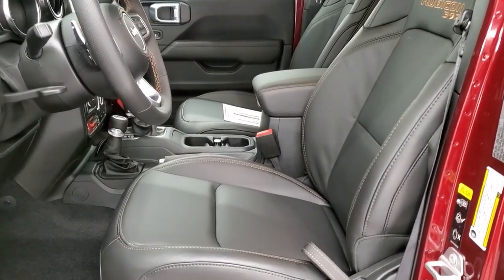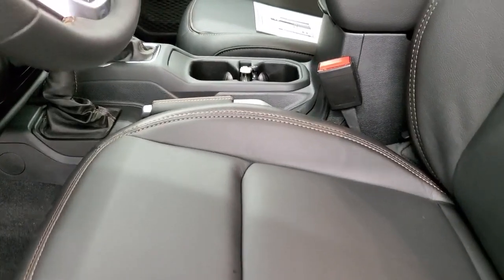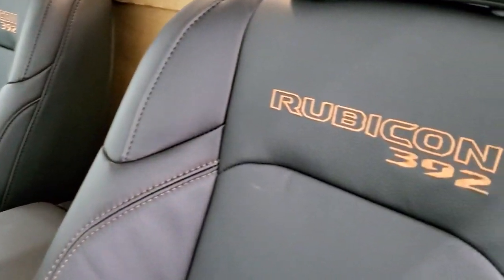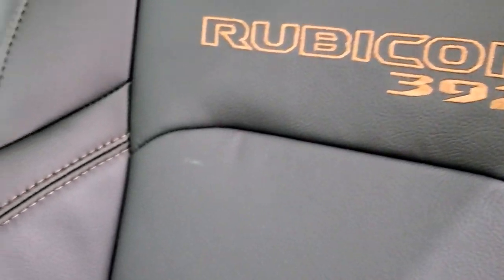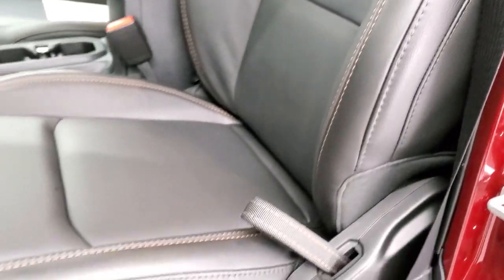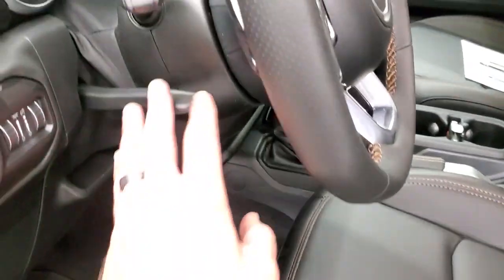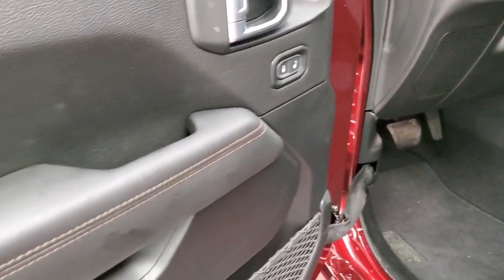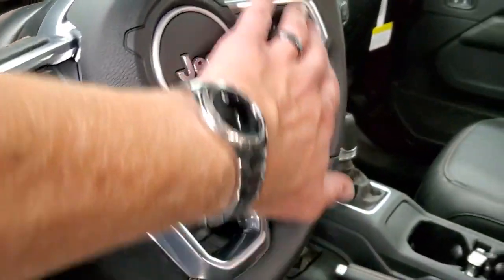Inside we have the premium bucket leather seats and the first thing you notice is the copper stitching on there. You get the Rubicon stitched backrest with the 392 and the premium bolsters on the seats to hold you into place. It has the driver seat height adjuster and lumbar, auto headlamps, tilt telescopic steering wheel. Power mirrors, power locks — you get that copper stitching on the doors and on the steering wheel as well.